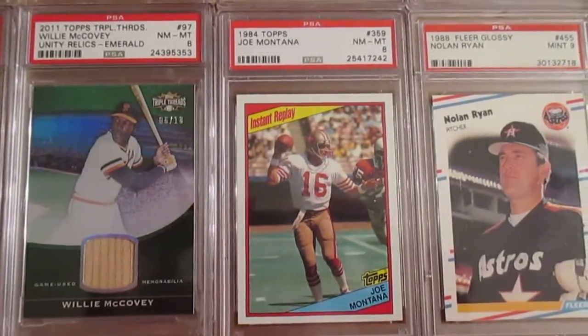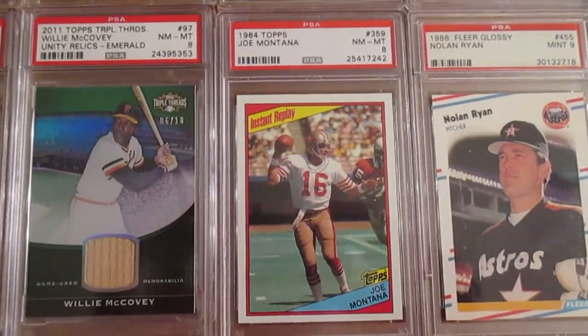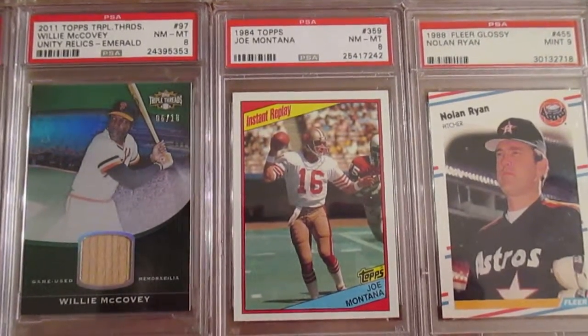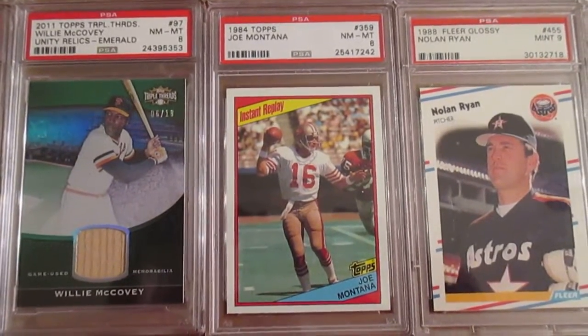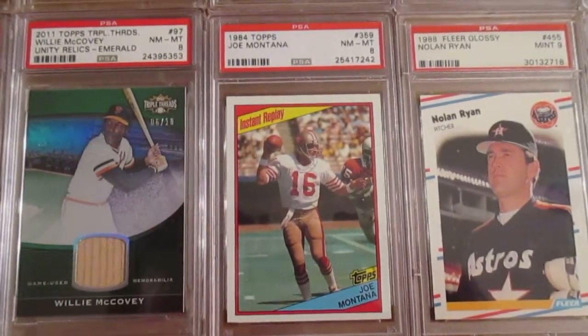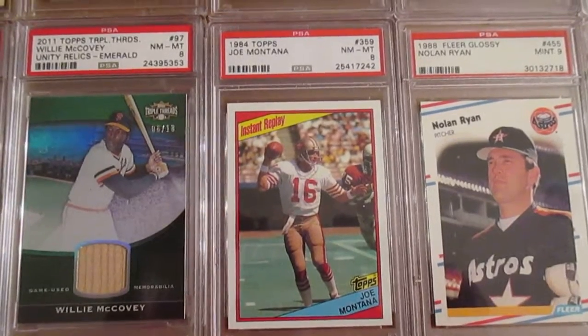I did get one football card — this Joe Montana Instant Replay from 1984. I have this card autographed but it's kind of off-centered, so I wanted this one in at least a Near Mint to Mint 8 for my Montana collection, as I try to get all these cards from the 1980s.